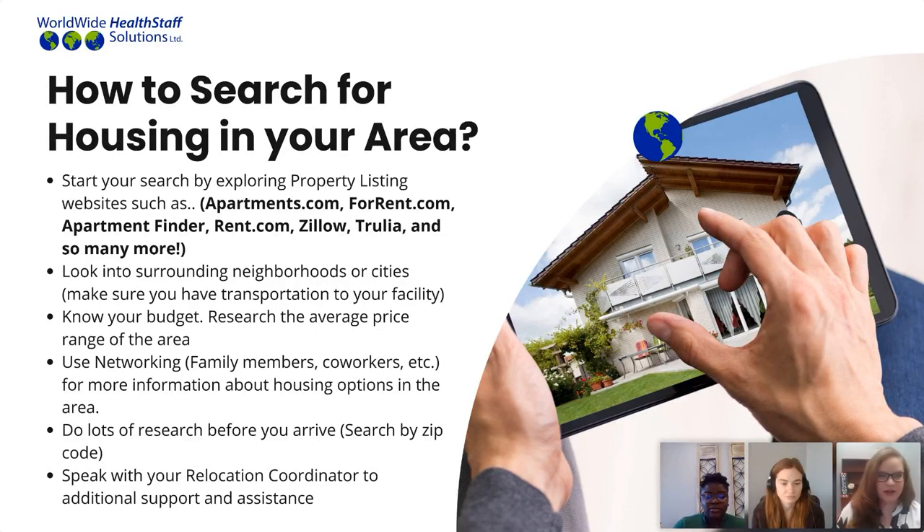After you have the zip code of your facility location, take that zip code to websites like apartments.com, forrent.com, and Apartment Finder. These are all great websites where you can search with that zip code to find individual housing near your facility. You don't want to just focus on the area near your facility — you want to look at the surrounding neighborhoods as well. When searching, there are many factors to consider: safety, accessibility with driving, how you're going to get to your apartment, and your budget. Some zip codes are going to be more expensive than others.